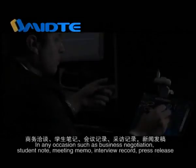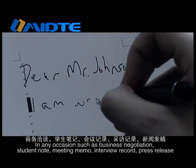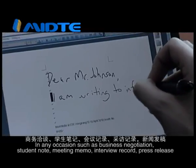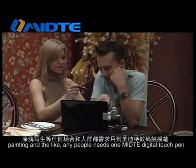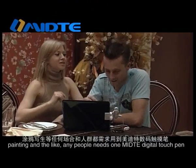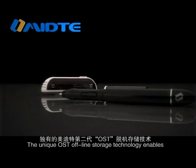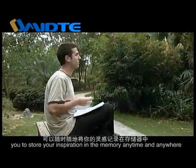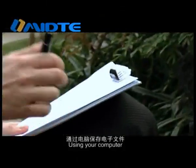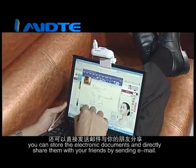In any occasion such as business negotiation, student note-taking, meeting memo, interview record, press release, or painting, any person needs one Medita Digital Touch Pen. The unique OST offline storage technology enables you to store your inspiration anytime and anywhere. Using your computer, you can store electronic documents and directly share them with friends by sending email.